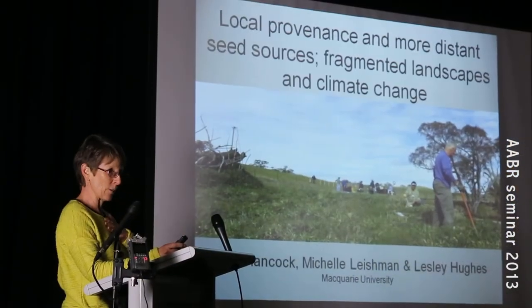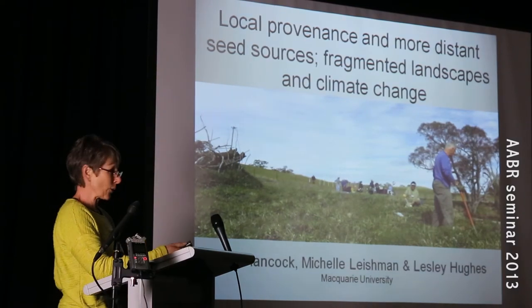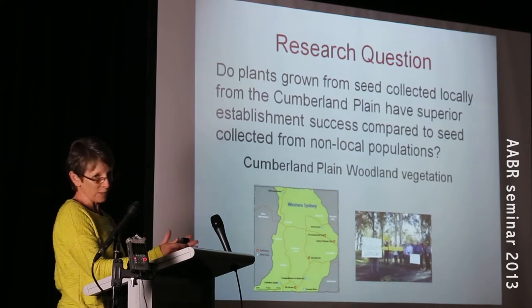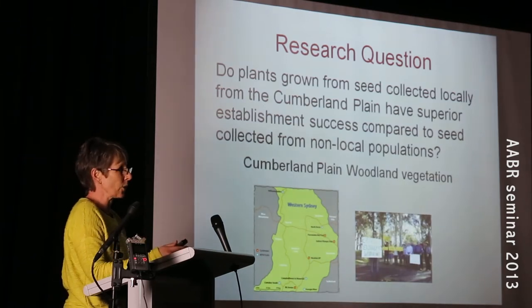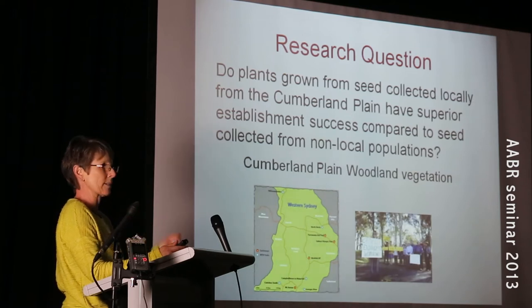Five minutes is a really tough gig, so I'm trying not to talk gibberish, but I have to talk very fast. About five years ago I gave up a perfectly good job and went back to uni to answer a question that was really vexing me, and that is: are we using local provenance in our revegetation projects because it is the best performer?